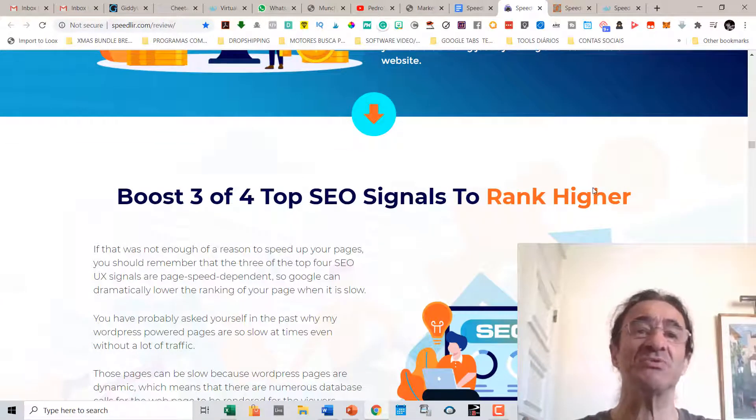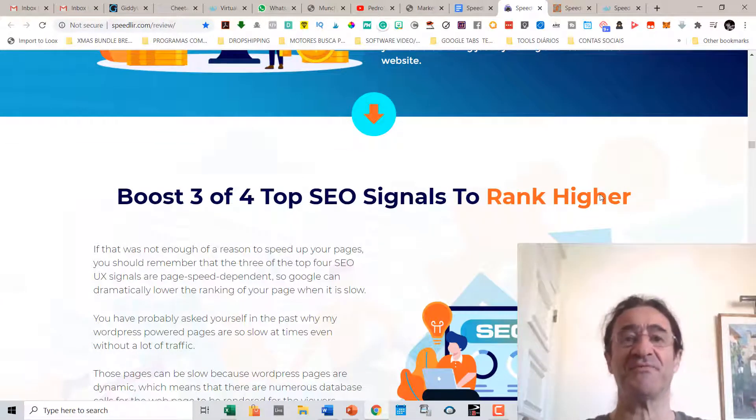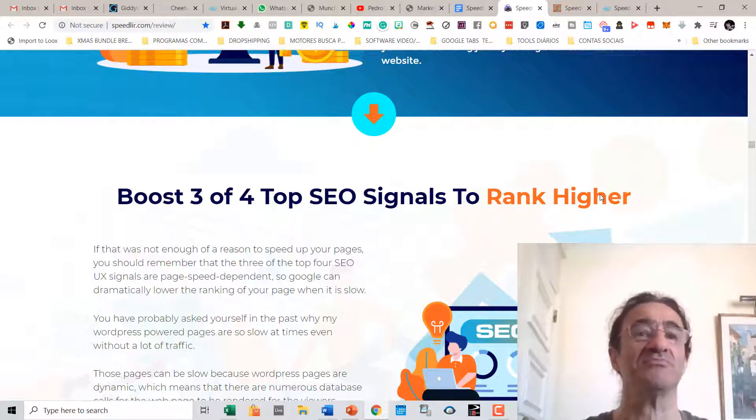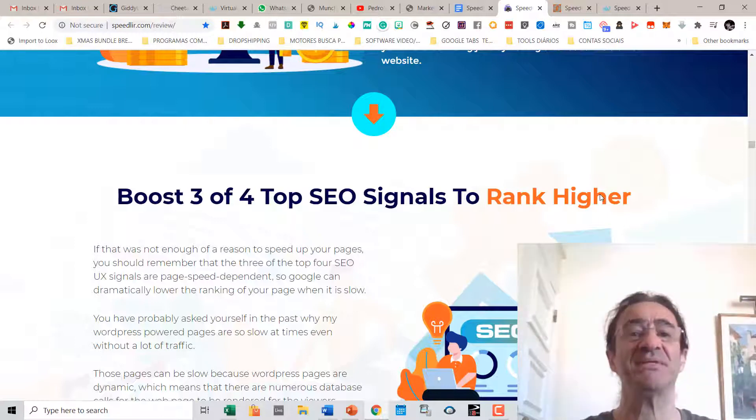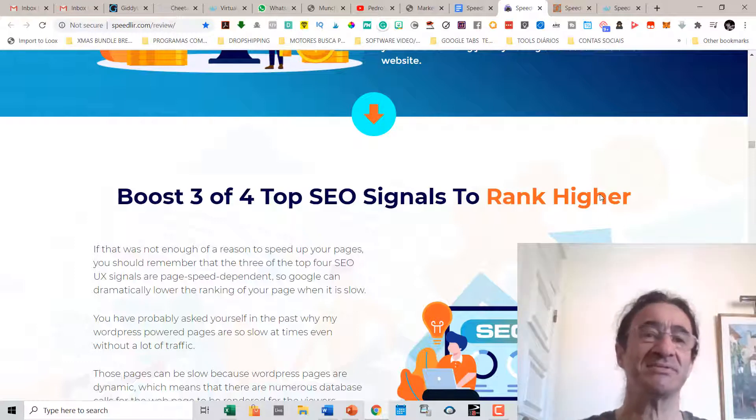Also, with Speedway you are going to be able to boost three of the four top SEO signals to rank higher on Google. Three of the top four SEO signals are page speed dependent. This means that Google can dramatically lower the ranking of your page when it is slow.